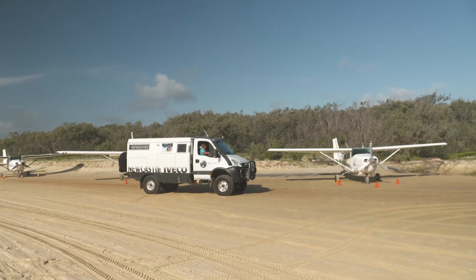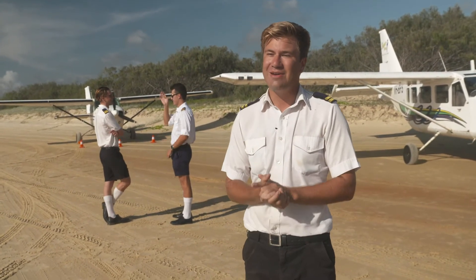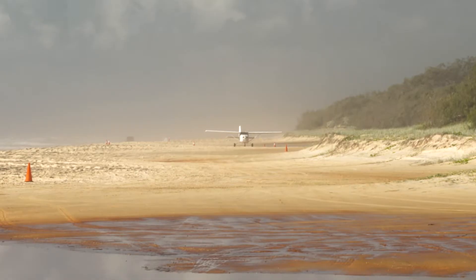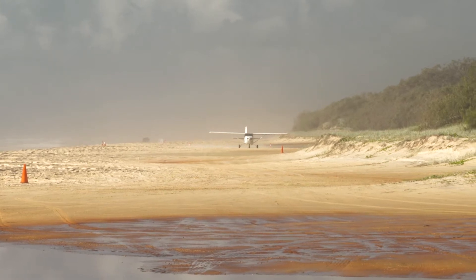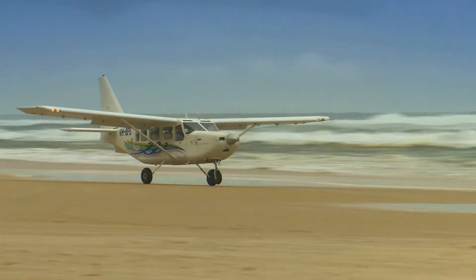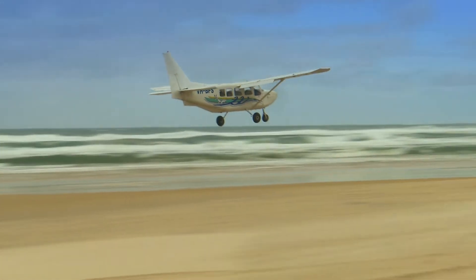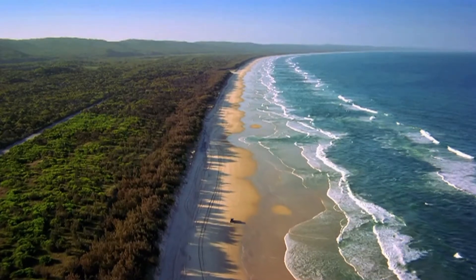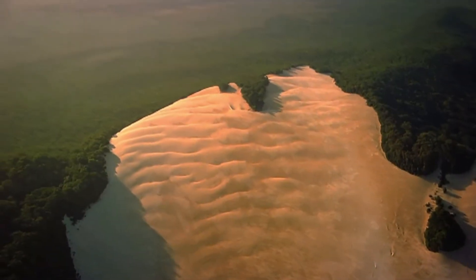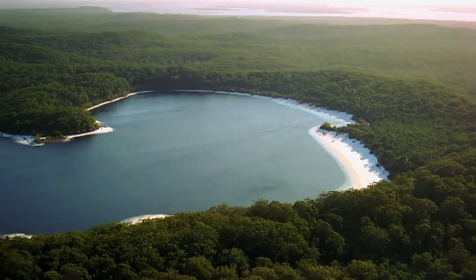This is Air Fraser Island — a beach airline. It's one of two commercial operators in the whole world that can take off and land from the beach, one being here and one being Barra in Scotland. Ray, what are the challenges of taking off and landing on sand? It's certainly not a normal perfectly paved runway — we've got waves coming up all the time, high tide, dingoes coming out on the strip. We've got to duck and weave every now and then. But it's a challenge we like. We offer 15-minute scenic flights off the beach. We see Lake Mackenzie, Lake Wabi, the Mahino shipwreck, Eli Creek — where 80 million litres of fresh water come up every single day — as well as the Pinnacles. Absolutely beautiful.